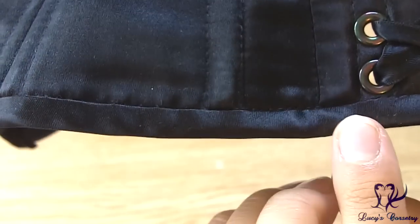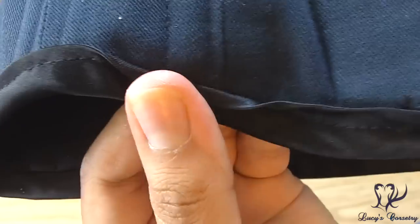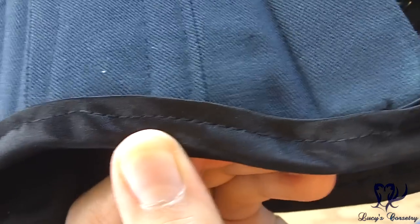Here's a close-up of the binding. It's made from bias strips of matching black satin and it's machine stitched on both the outside and inside. On the outside they've stitched in the ditch, while on the inside you can see there is a little bit of a lip there by necessity.